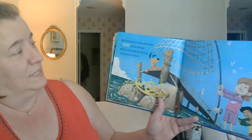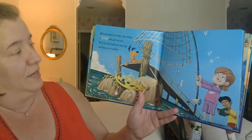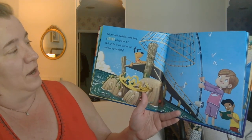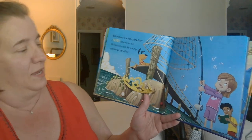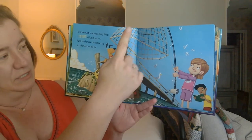Mermaids love bright shiny things. A crown will catch her eye. We'll lure her in this new trap and then our net will fly. So they have the net attached to the fishing pole, and it'll clamp down when she comes to the crown.